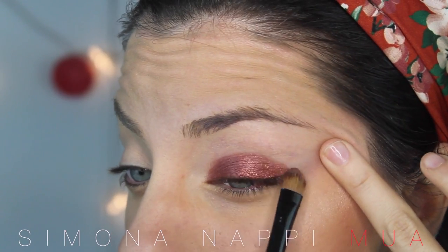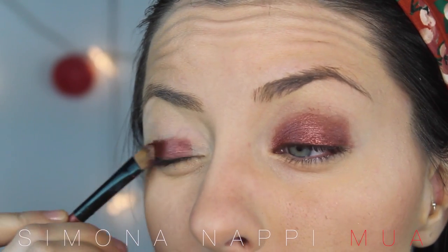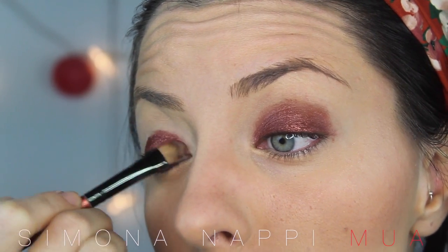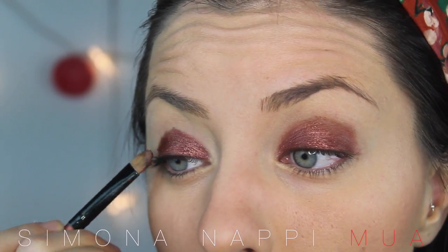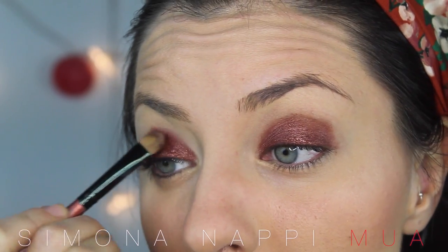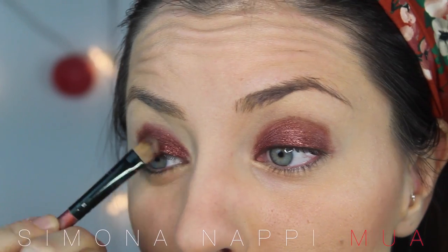È di un colore pazzesco, è un rame caldo. A che punto sono i mobili? I mobili mi vengono a montare in settimana — la cabina — fortunatamente, quindi almeno le varie cose le vado a sistemare. Dovrei fare anche una cernita delle cose, e venerdì vado a Roma, sono contentissima.